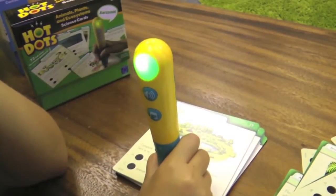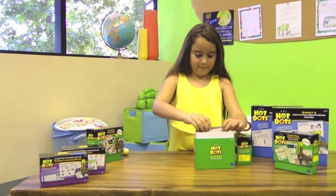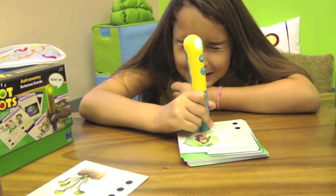Mute the audio for independent practice. Hot Dots also makes the perfect center activity. Reinforce key skills necessary for student success with Hot Dots.